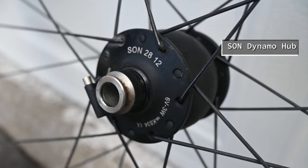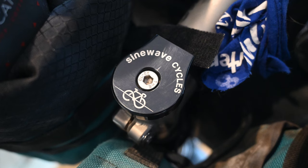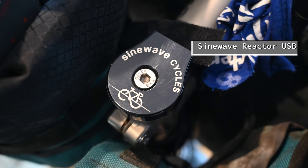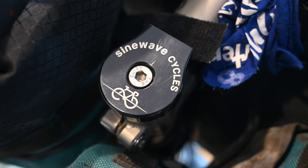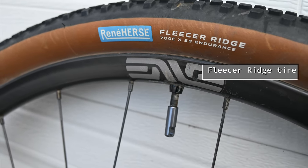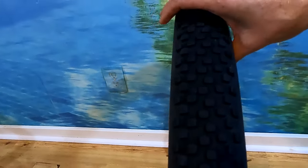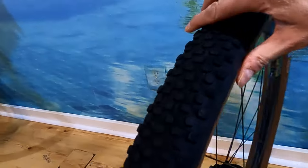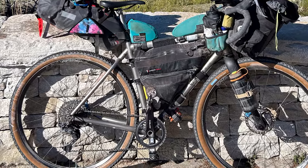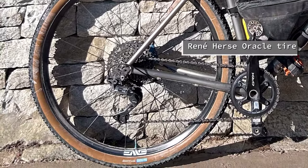I added a Sun Dynamo hub to my front wheel to generate power for my electronics. It was connected to a SineWave Cycles Reactor USB output that I kept a power bank plugged into. For tires, I was riding a Rene Herse Fleecer Ridge tire in front — at 55mm, it was nearly the width of a mountain bike tire. In the back, I used a Rene Herse Oracle tire; the 48mm width gave me extra mud clearance.